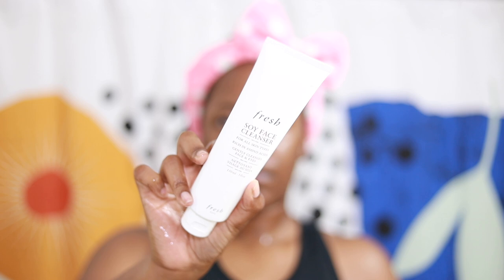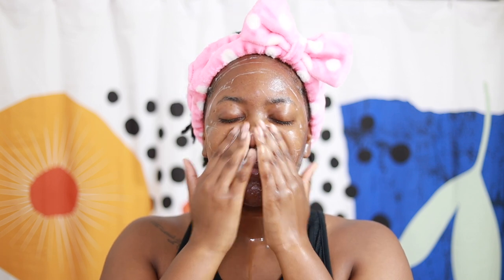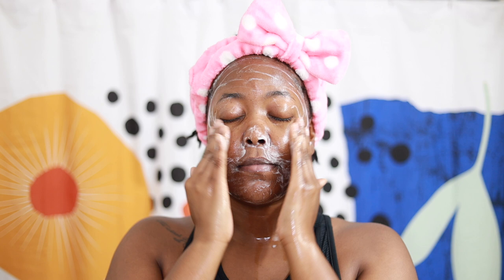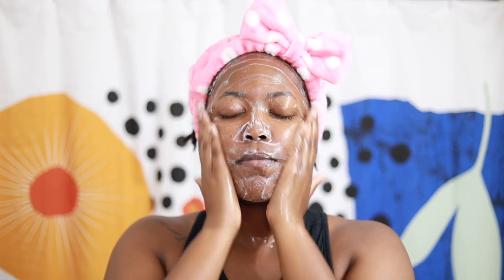Then I jump in with the Fresh Soy cleanser, also for 60 seconds. I got this tip from LA Beautyologist on Twitter — she's really helpful. So I've been washing my face for 60 seconds with both the oil and the regular cleanser. Can't forget the neck.